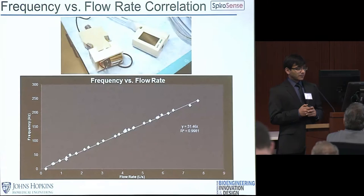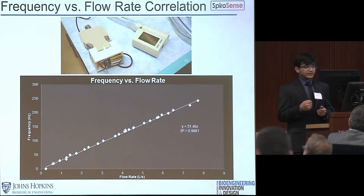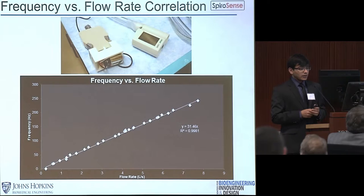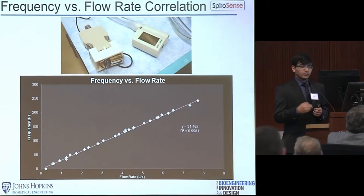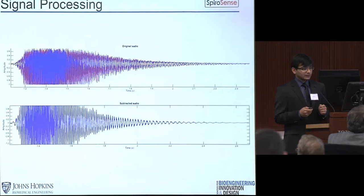Let's talk about some of the numbers behind our device. Our device's keystone principle is that as you increase the flow rate of air entering the device, the frequency it oscillates at will also increase. We needed to find exactly what this relationship was, so we used a known airflow rate measured using a top-of-the-line spirometer and plugged that airflow into our device using a clear plastic hose. We measured airflow rates between 0 and 8 liters per second and determined the frequencies each created. The relationship was very linear with an R-squared value of 0.998, which allows us to work on our signal processing.